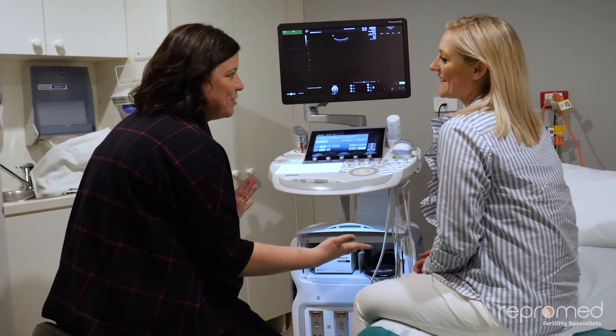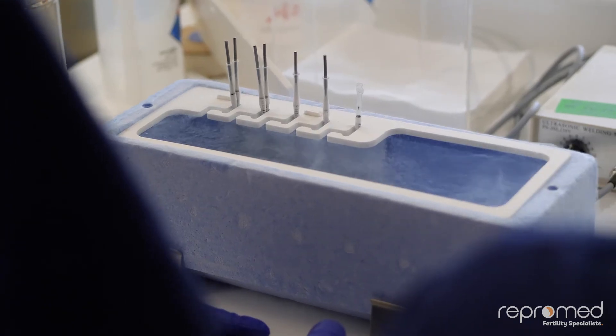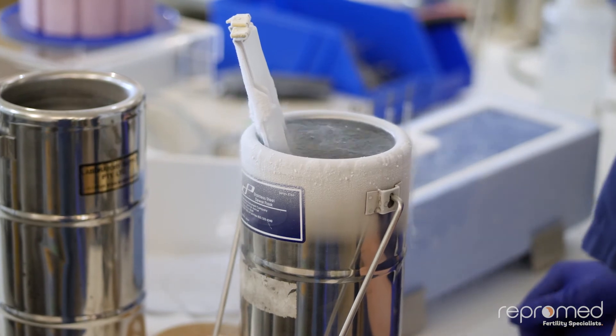Following the embryo transfer, there's about a 10-day wait to find out if the process has been successful, when the pregnancy hormone HCG becomes positive in the blood. In the meantime, we recommend going back to your normal life and keeping busy. One of the fantastic things about IVF is the ability to freeze embryos for future use, meaning you don't have to go through the full process of injections, stimulation, and blood tests every month — the embryo can simply be thawed and placed into the body following ovulation.